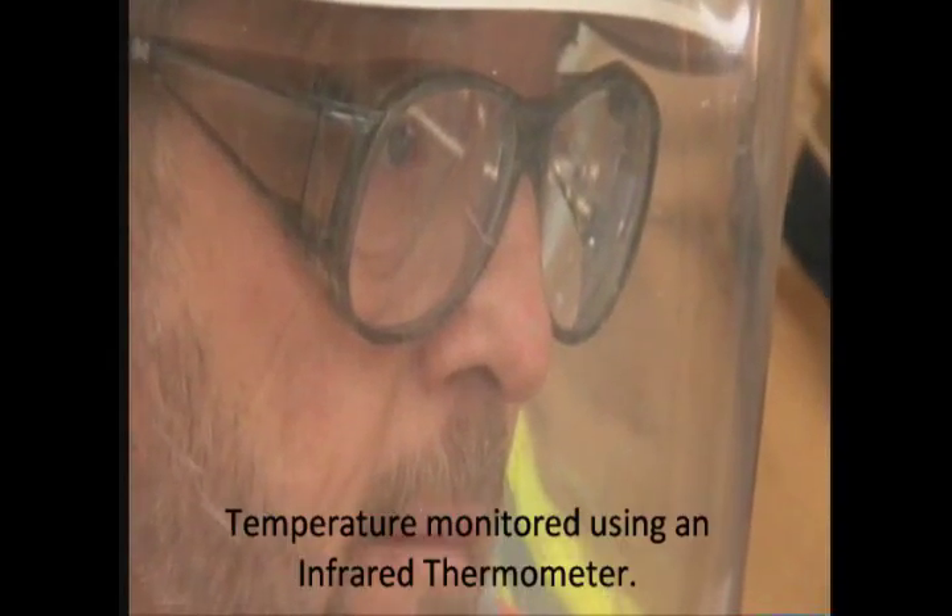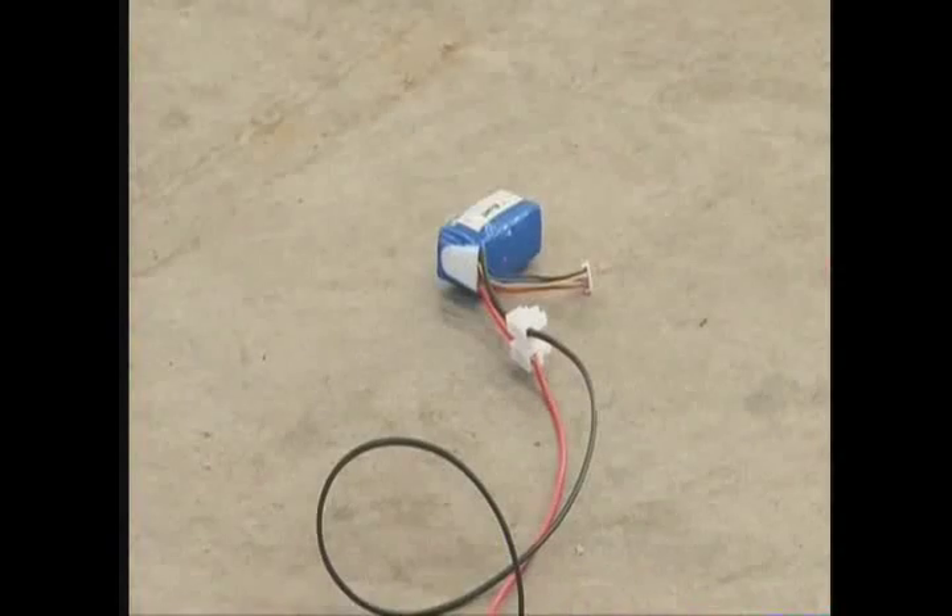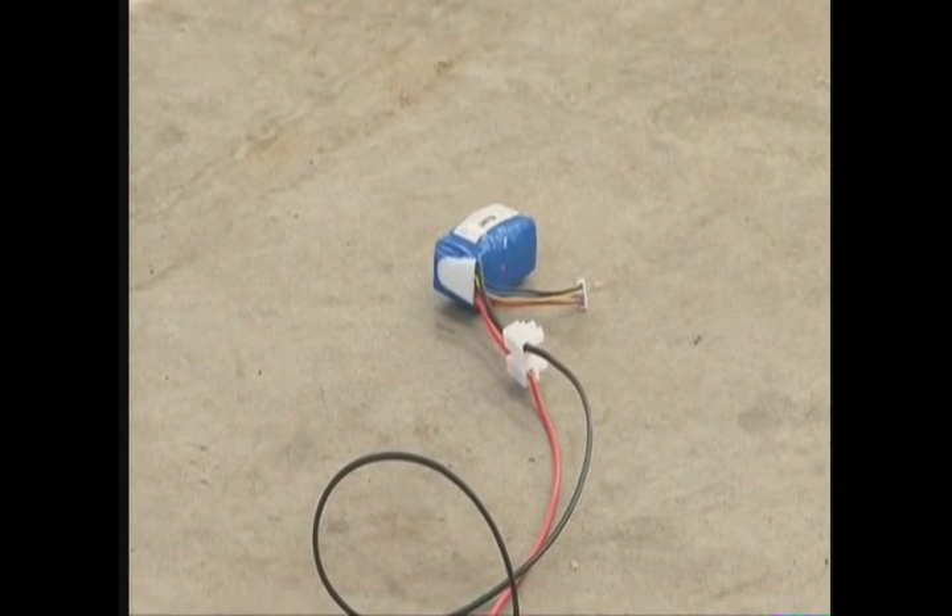There is something happening in that battery. Temperature's going up. This is going to go off.